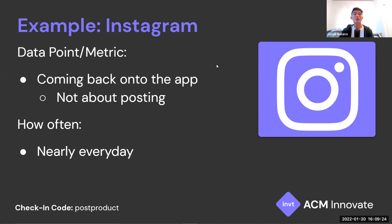The first example is Instagram. Their key metric is coming back onto the app. Instagram doesn't really care what you do on their app — they just want you to return to it often. In terms of frequency, they want you coming back nearly every day, just to check in and scroll a little. You don't have to be posting; they just want you to continually use their app.